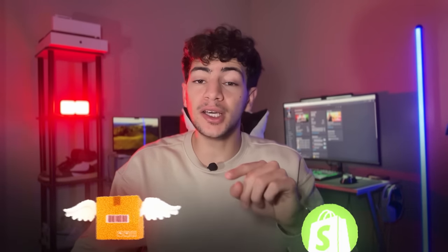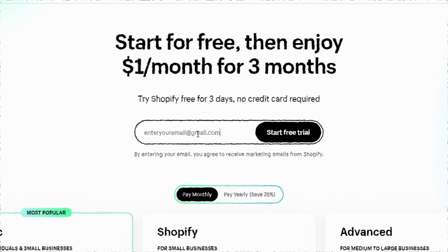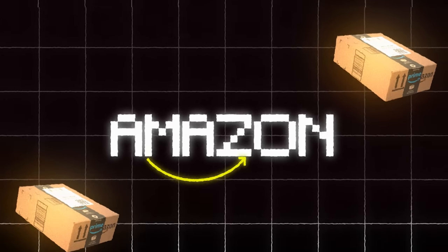Once you have your product, you will then go onto Shopify to create your store. They also give you a free trial so you don't have to pay any money in the beginning. Once the website is done, you order the product from Amazon so that you can create your own TikTok. If they go viral, you will get a lot of free sales going to your website.